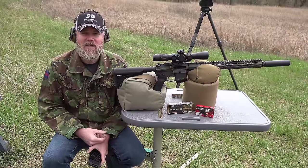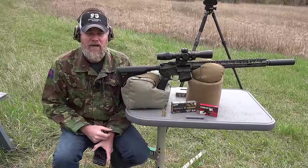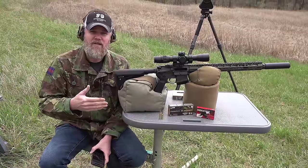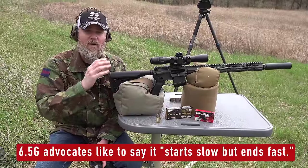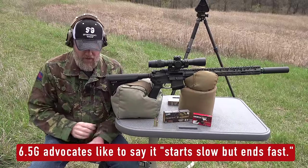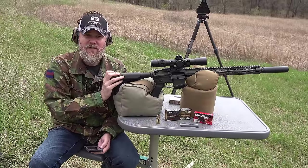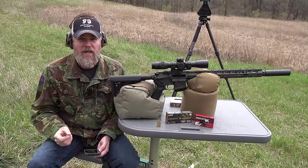I just want to briefly touch on the ballistics of 5.56/.223 versus 6.5 Grendel without getting too deep into the weeds. What I want to stress is that the 6.5 Grendel at every range from the muzzle out to 500 yards and beyond outperforms the .223/5.56 at every distance. It significantly increases the power of this rifle at greater distance than what would normally be achieved with the original .223 chambering.